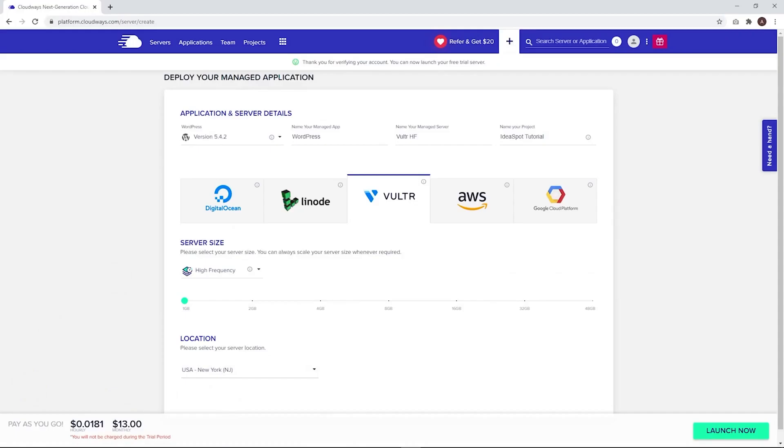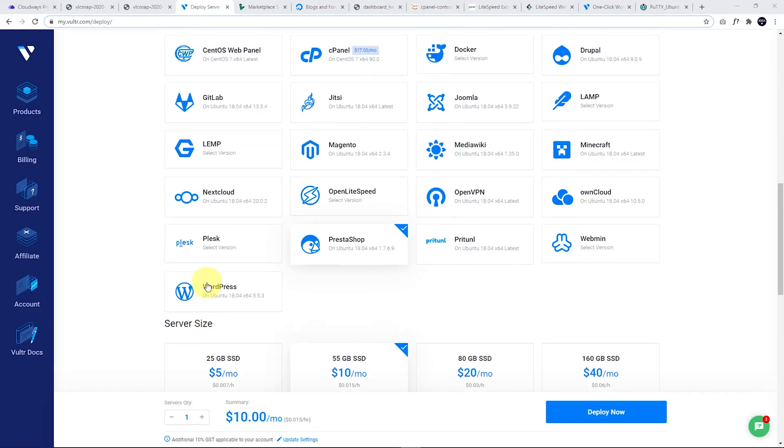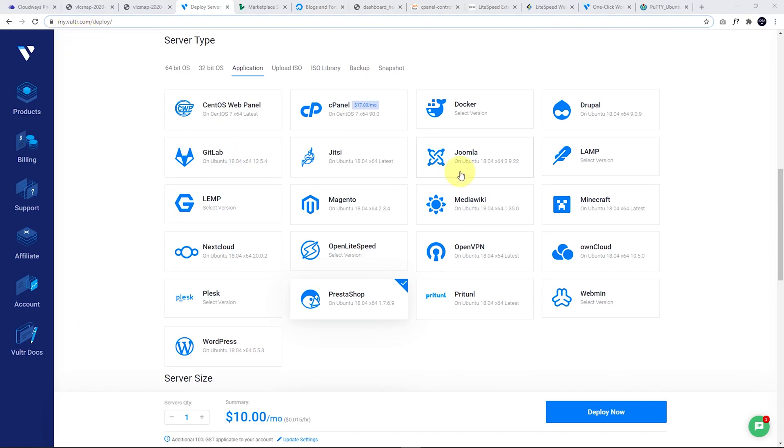With Cloudways, as soon as you sign up, you just choose your infrastructure, choose your app — which is obviously going to be WordPress — choose a server location, launch, and you've got WordPress pretty much good to go. It's very much point and click. Comparing this to Vulture, you actually have to choose which software you want to deploy onto your server. I like to use Plesk; there's a free version of Plesk which gives you a control panel, but you can also manage things from the command line. You can buy a cPanel license, though I don't really think it's worth the extra price. There are lots of other options like OpenLiteSpeed, a plain LAMP stack, and Webmin.